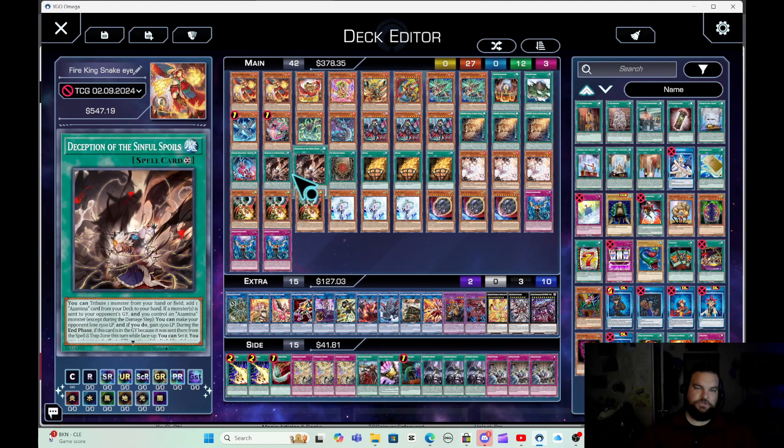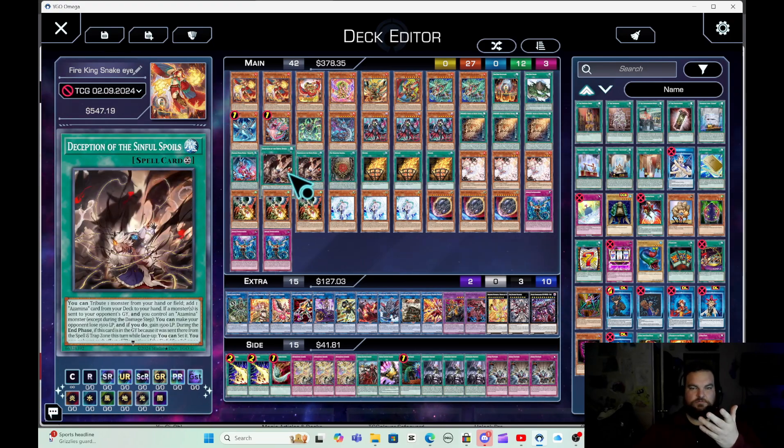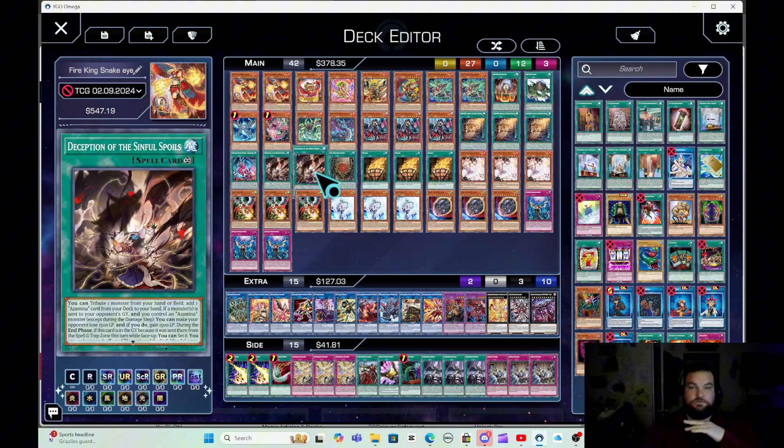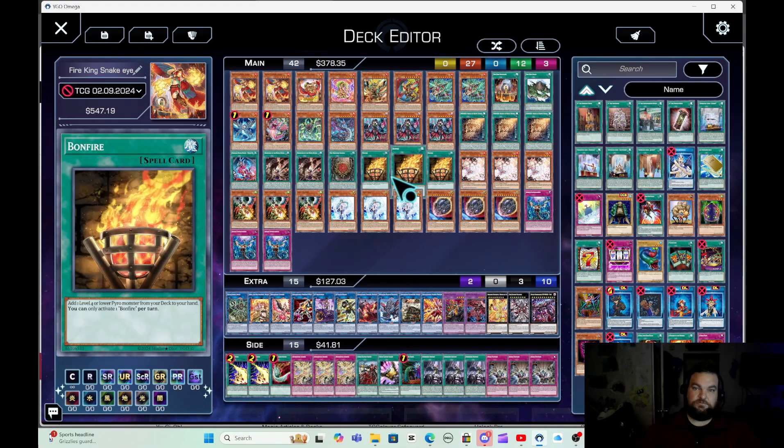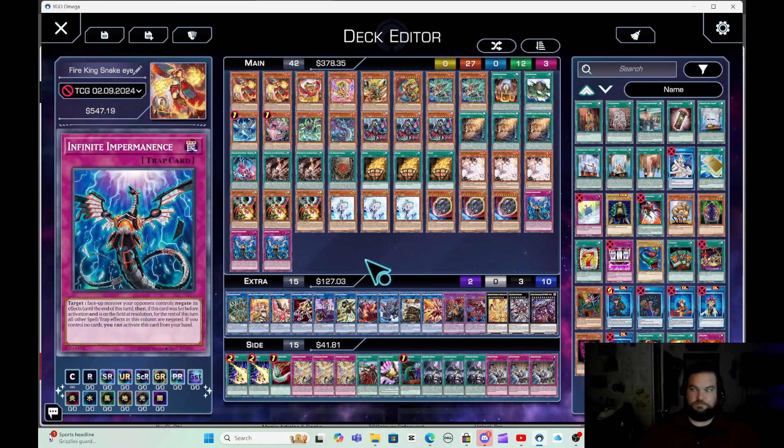You could easily supplement the Azimina engine for something like Fenrir, maybe even Anchor Tops. You could do something like Bestials, Talons — things of that nature. Either way, three Bonfire, which should be cheaper now with rarity three, and then your Astral Valor, Nibiru, and Intern.